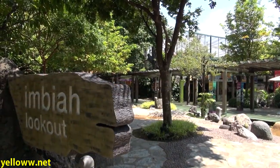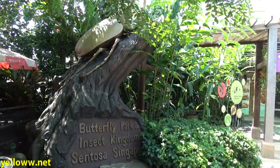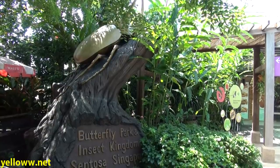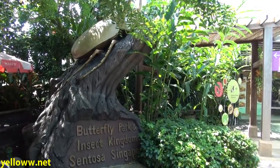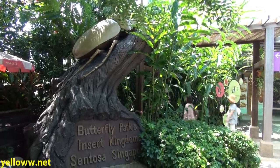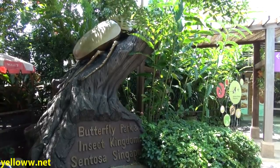If you take the cable car onto the island, you will arrive at Imbia Lookout, the small hill on Sentosa Island where the cable car stops from Mount Faber. This is also where the luge takes off, and there are a number of eateries and other attractions up here as well. If you like butterflies and insects, this is your place — though I'm not really sure how they decided the butterfly park should be combined with the insect kingdom. I'd go to see the butterflies, but not the big insects like that huge beetle on the side.